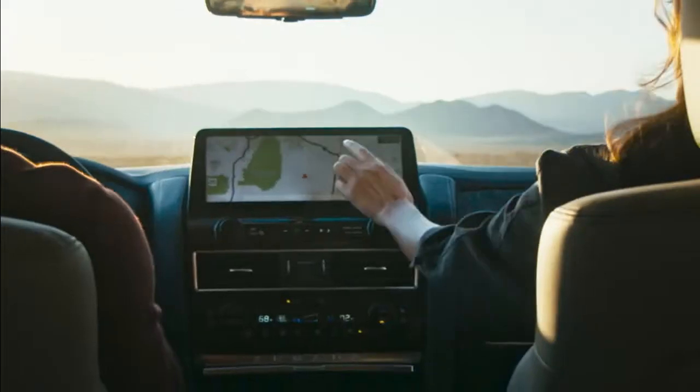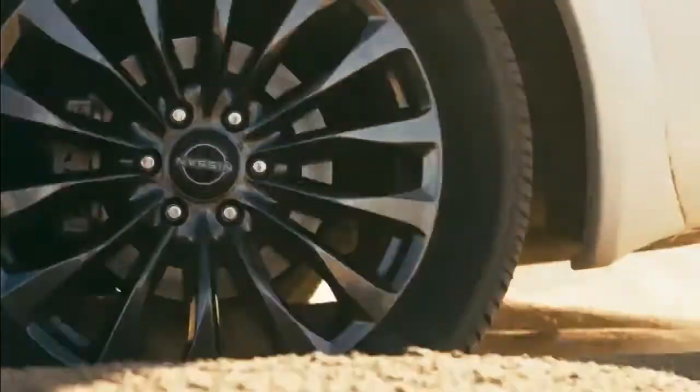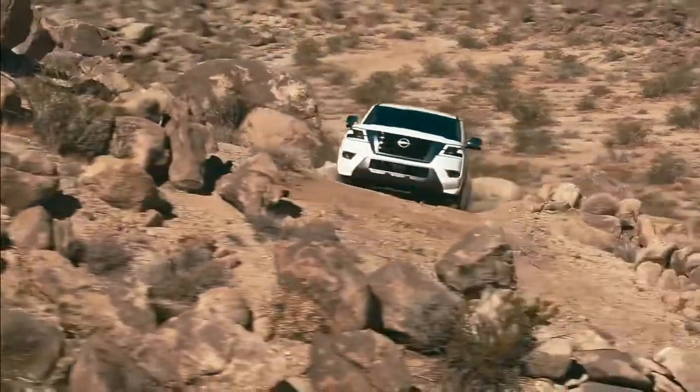Technology to help keep you connected, comfortable and safe, and real off-road performance that's built-in. It's the ultimate SUV.